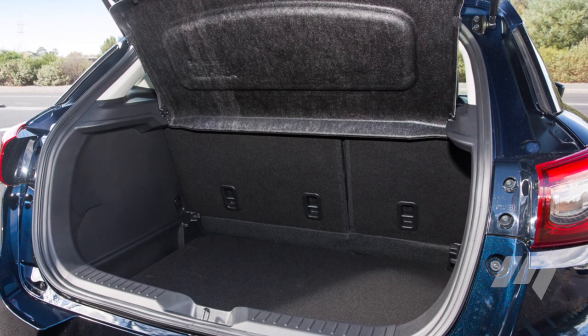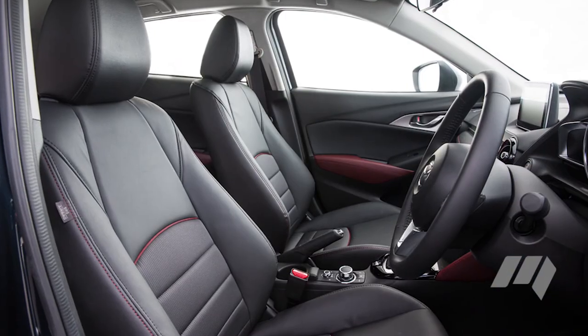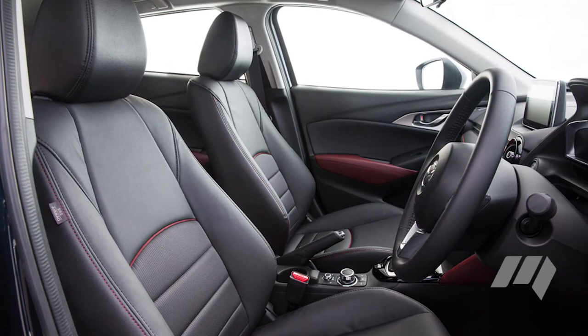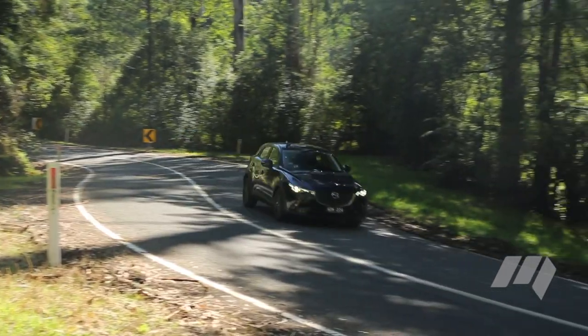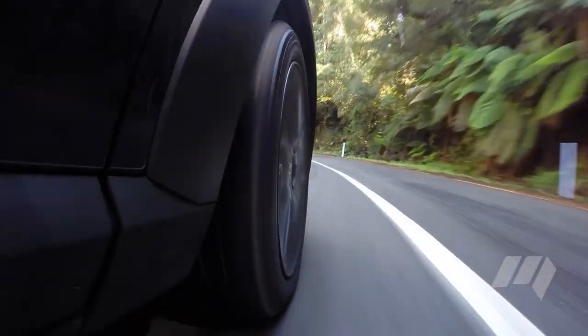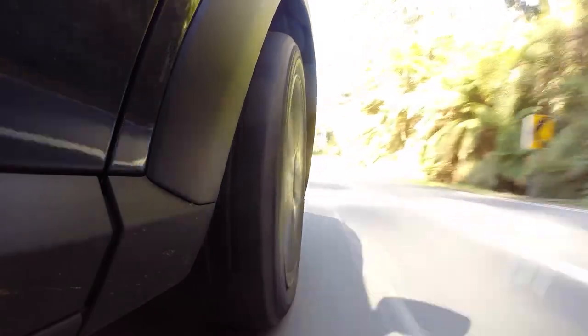Boot space is one area in which the CX-3 comes unstuck. Mazda says the CX-3's 264 litres of cargo space suits pre-family buyers, and with a slightly more compact cabin, we're sure they're right. On the road, however, the CX-3 feels confident and reasonably energetic. It's more efficient than the Honda HR-V and is also more zippy when tested against the stopwatch.